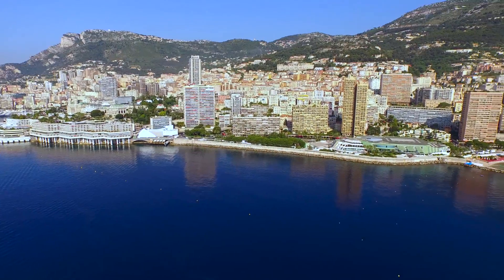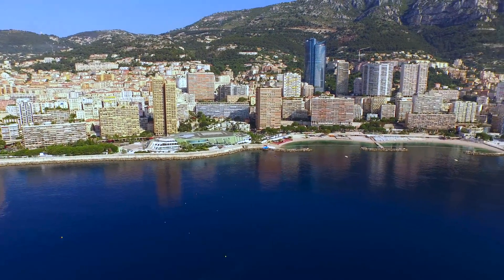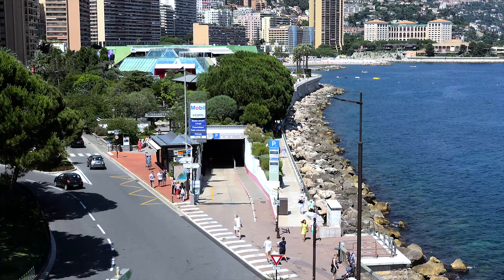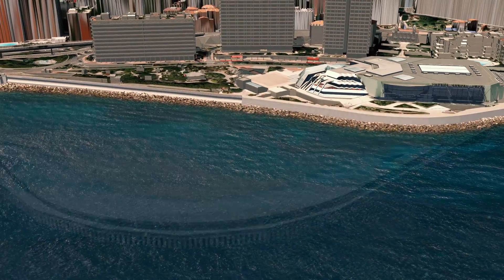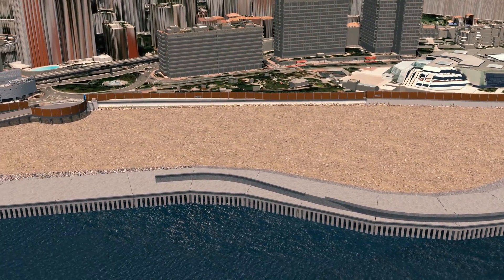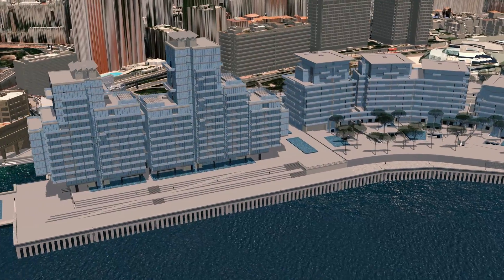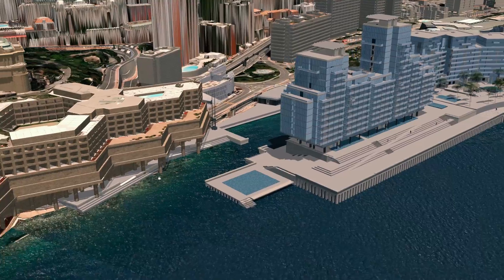For Monaco's seaside urban extension project, Bouygues Travaux Publics has developed unparalleled construction methods to minimize site impact on the environment. Enabling six hectares to be reclaimed, the infrastructure is, for the main part, built from the sea. It is made up of reclamation ground surrounded by a concrete caisson belt placed on an underwater backfill.